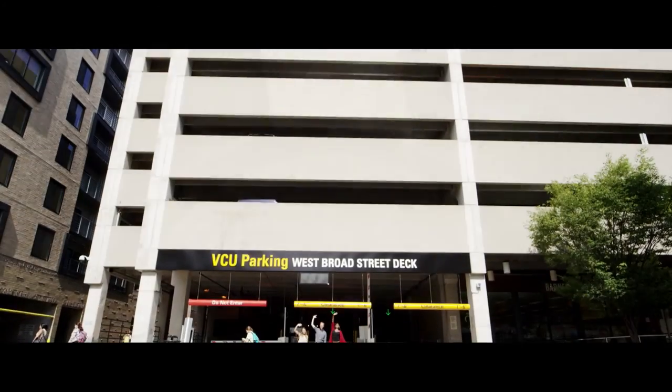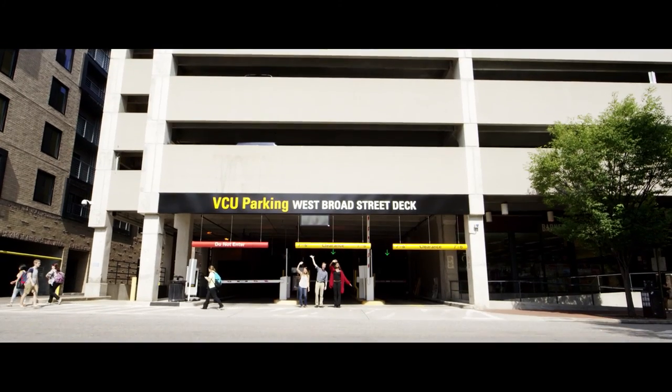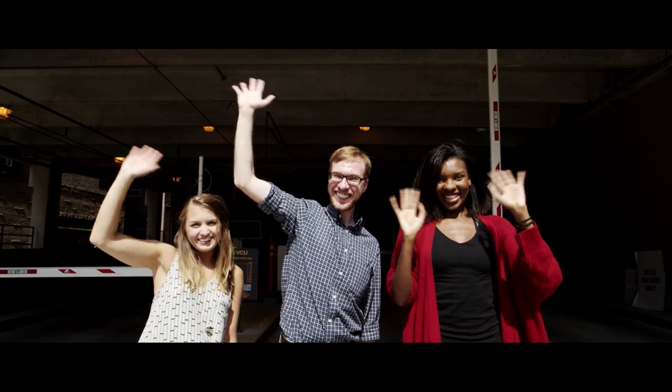Remember, you too can park in the 21st century here at Virginia Commonwealth University.